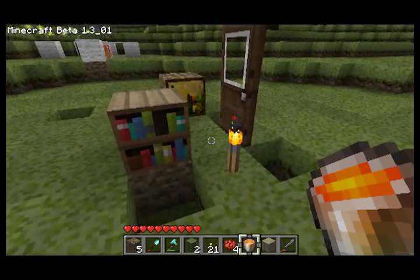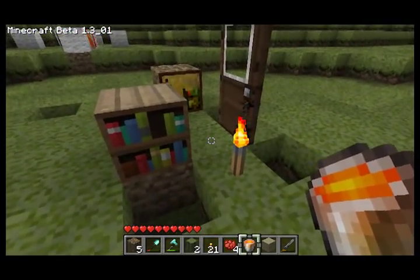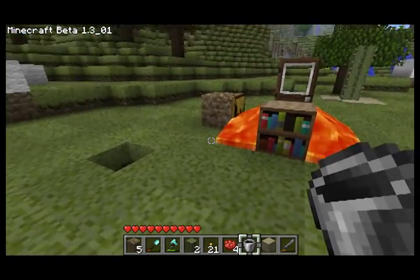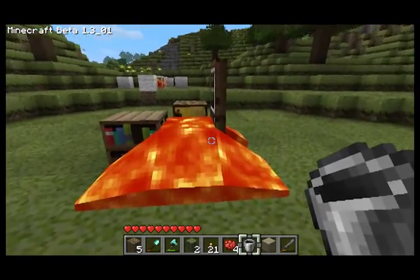Next experiment: we have a bookshelf, a painting, a door, and a torch. Torch is wiped out. Door is not wiped out. Painting is not wiped out. And bookshelf — all right, so just the torch.